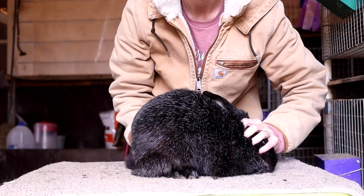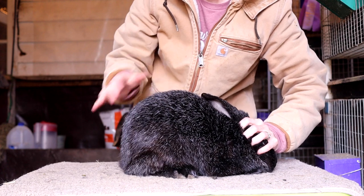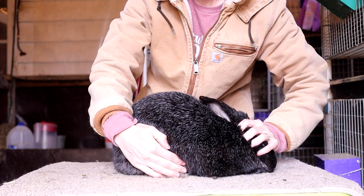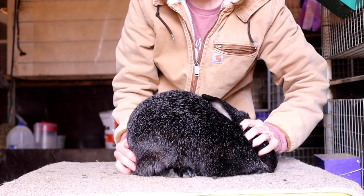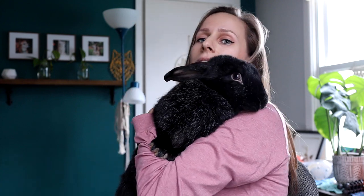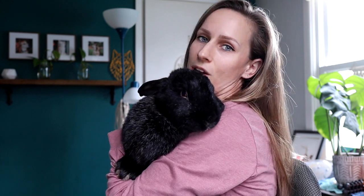As you can see, Sprig is a very large rabbit. Silver fox bucks should be between nine and eleven pounds and the does should be between ten and twelve pounds. They are very large rabbits, great for commercial purposes like meat — they are a commercial variety and they're typically very fast growers.